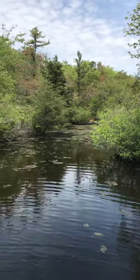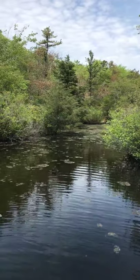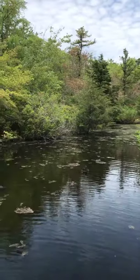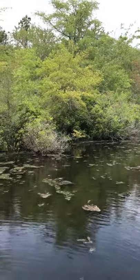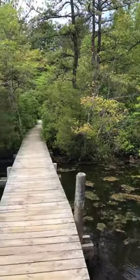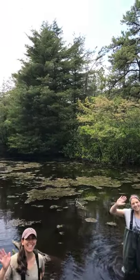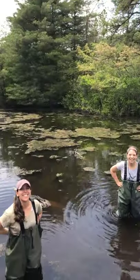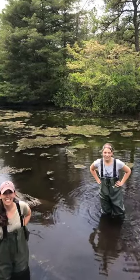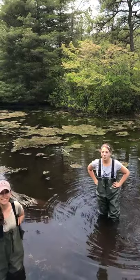Hello everybody, welcome to another episode of QWR Nature News. We are here up at the bridge, a familiar spot for many of you, and we have something a little unusual in the water today. Say hello to Rene and Kara everybody.